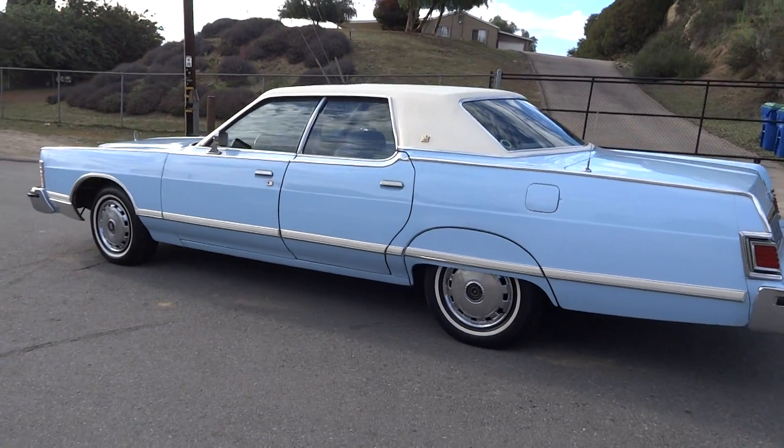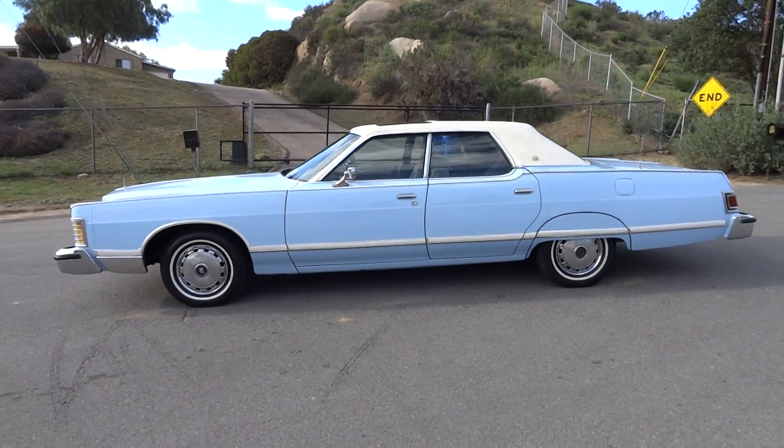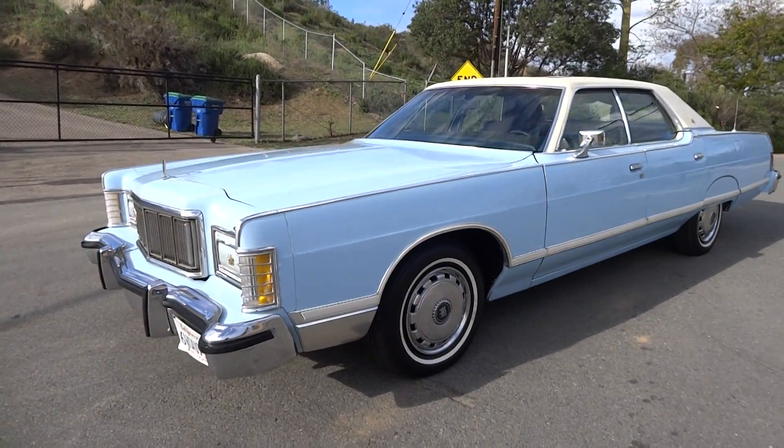I'll do my full review on my Cereal Marshmallows channel — make sure and subscribe, comment, and like. Subscribe on Cereal Marshmallows and see the full review, it's about 25 minutes. I'll go around, underneath, inside, outside, and do a test drive and all that good stuff.